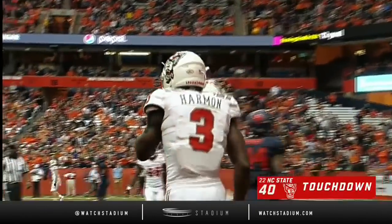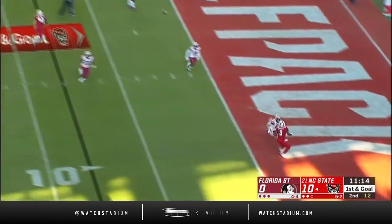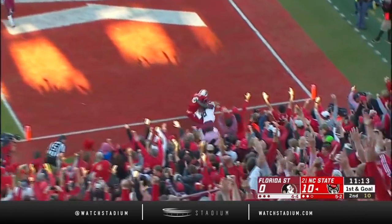It's too easy. Now looking for Harmon — touchdown.